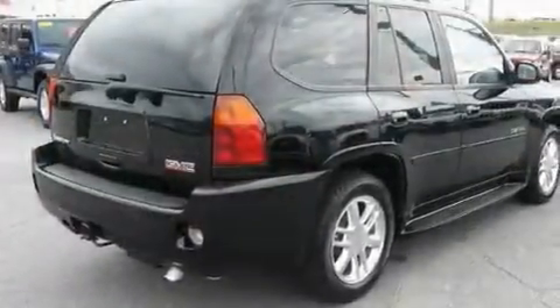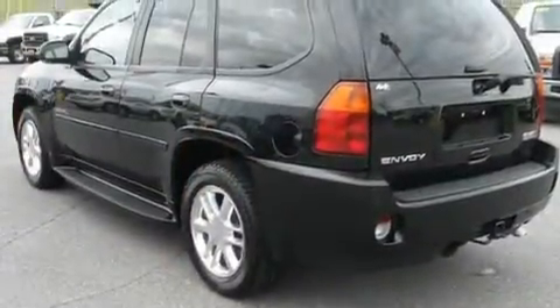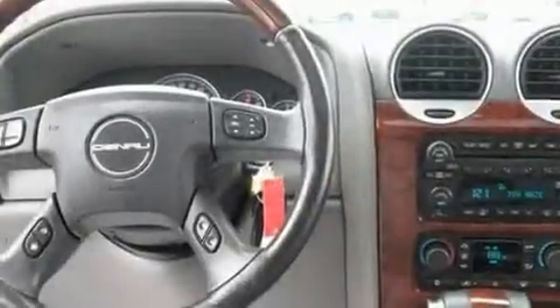Its top features and packages include the entertainment package. The adjustable driver pedals are another great feature — they allow you to tailor the position of the foot pedals, moving them closer and higher to perfect your control over the vehicle.